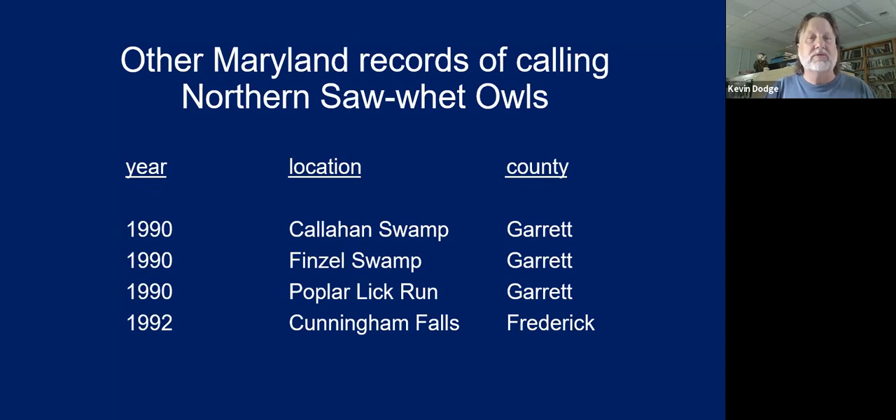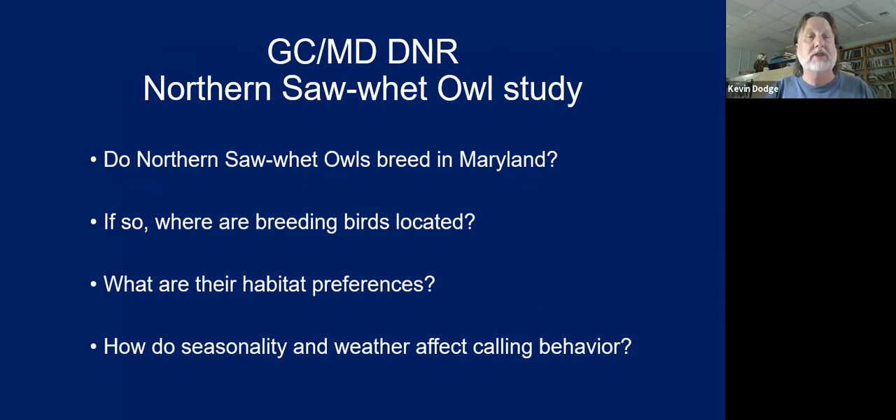There were some other records in the early 1990s of saw-whet owls calling in far western Maryland, and an intriguing example from Cunningham Falls. So Dave Brinker and I developed a study to try to demonstrate whether or not saw-whet owls breed in Maryland — and if so, where in Maryland and what their habitat preferences were. Our best way to find them is by their call, so we would go to areas of suitable habitat and broadcast their call into the dark and wait for them to call back.